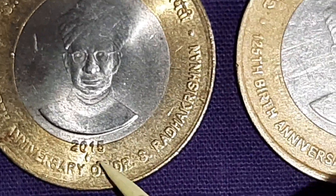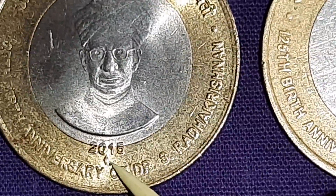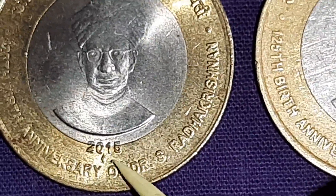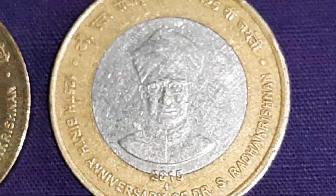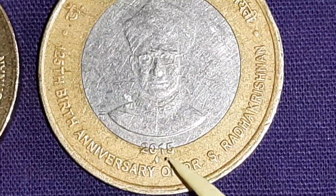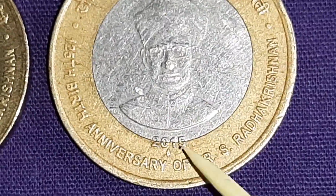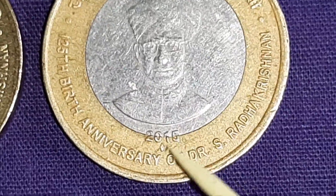Both coins are 10 rupees from the Bombay Mint. You may see here the 2015 date and the diamond mint mark of Bombay Mint, which is the mint mark for Mumbai.